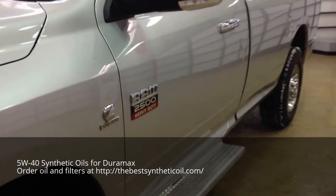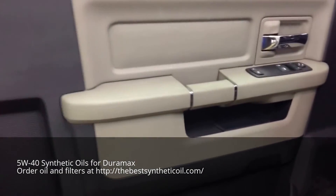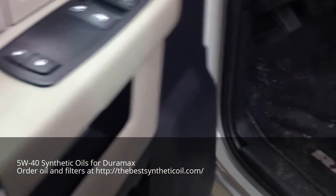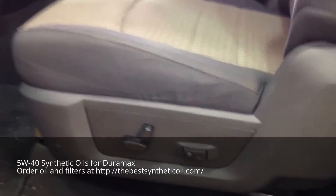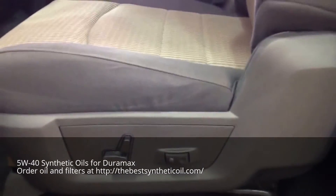I'm going to take a look at the interior. Inside we have power mirrors, power windows, and power door locks. The driver's seat is an eight-way power adjustable with adjustable lumbar.